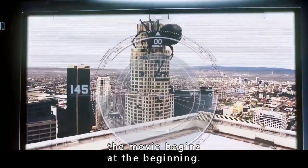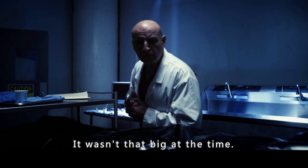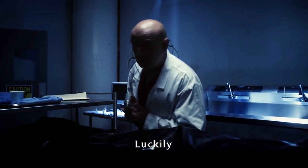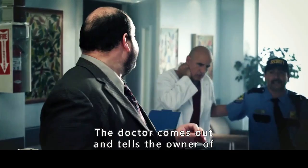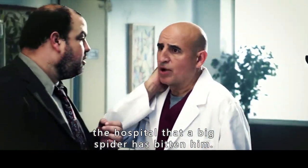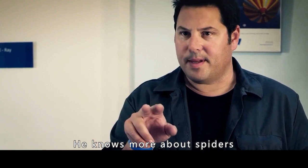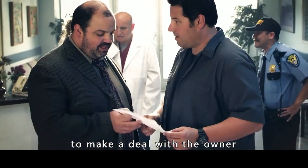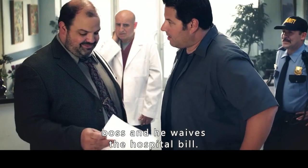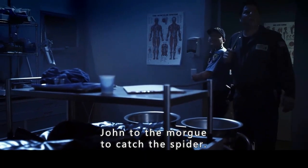The movie begins at the beginning. The spider first appears in a hospital morgue. It wasn't that big at the time. It bites a doctor, but luckily his life is not in danger. The doctor comes out and tells the hospital owner that a big spider has bitten him. John, the man next to him, is a pest expert who knows more about spiders. He makes a deal with the owner: he catches the spider and the boss waives the hospital bill. The hospital security guard takes John to the morgue to catch the spider.